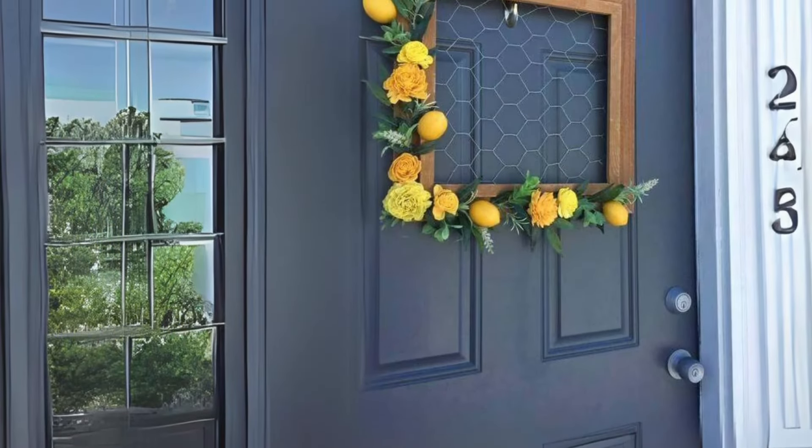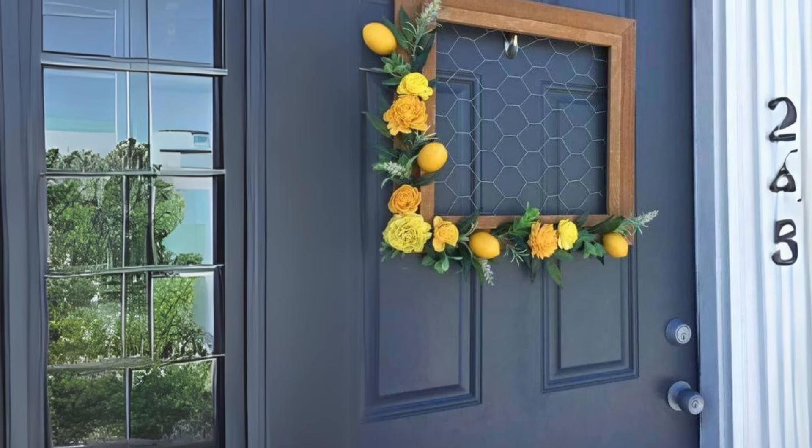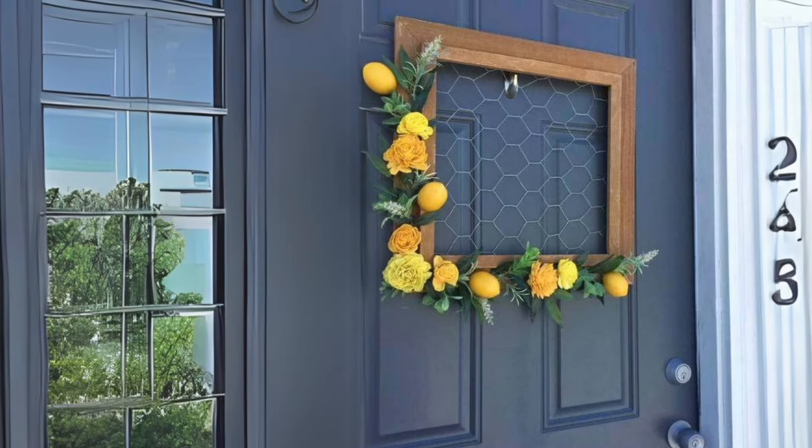Farmhouse Chicken Wire Wreath with Lemons. Welcome guests in style with a farmhouse-inspired chicken wire wreath adorned with cheerful summer flowers and lemons. It's a cheerful addition to any front door or entryway.